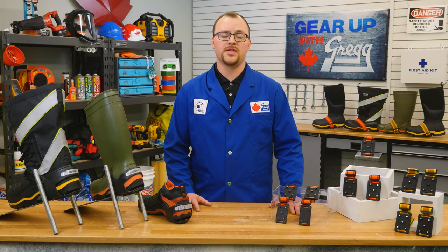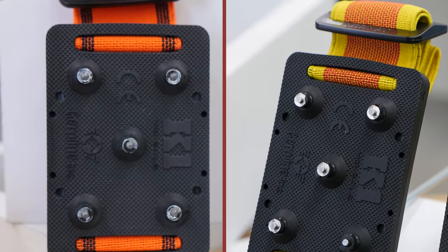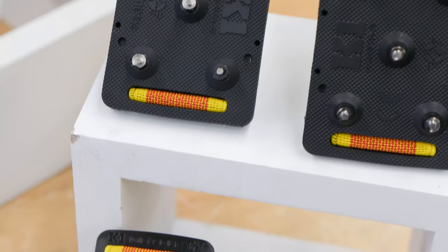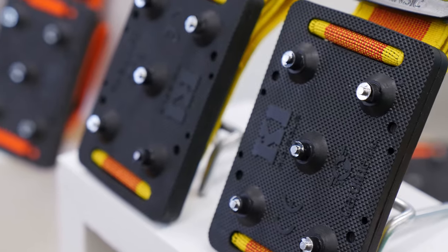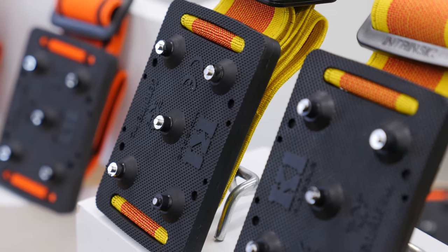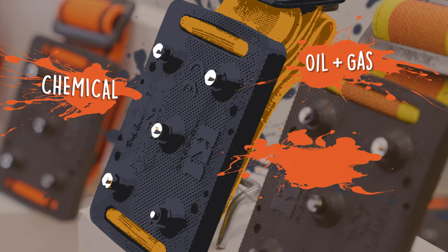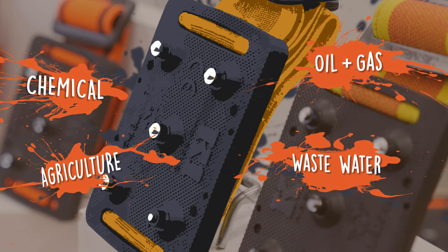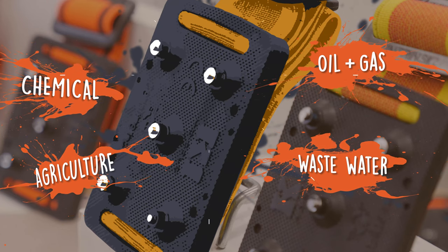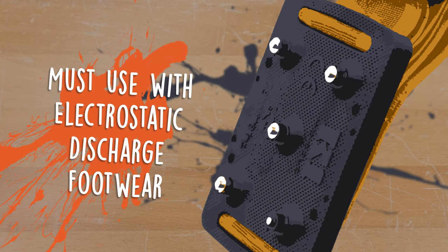All of these cleats are available in two types: original and intrinsic. The intrinsic studs are internationally certified to prevent sparking in volatile environments while providing the same reliable traction control as the original studs. This makes the intrinsic cleats perfect for oil and gas, chemical, wastewater, and agricultural applications. But remember, if you're working in an environment where sparking or electrostatic discharge is a concern, always pair these intrinsic cleats with proper ESD footwear.